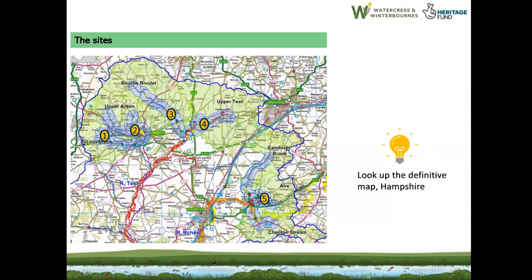This is the blue line that covers our scheme area. To put it into context, that's Andover, that's Winchester, and that's Basingstoke. I'm going to talk about one on the Pill Hill Brook, one in Andover itself, one on the Bourne Rivulet, one on the upper Test, and one down in Alresford.